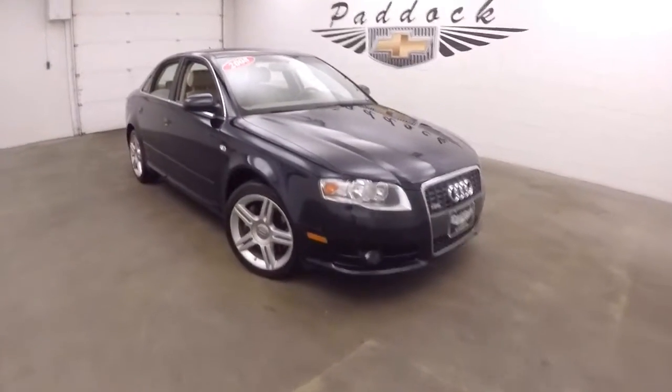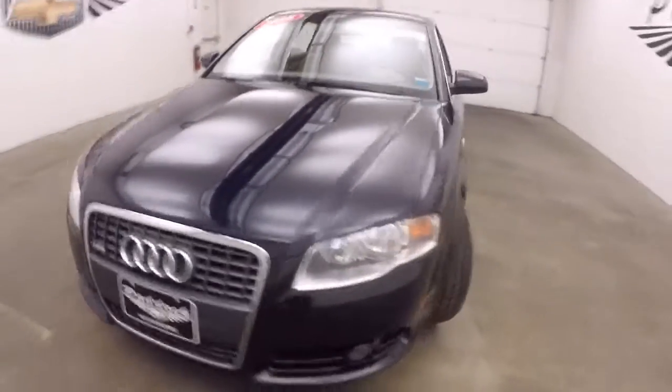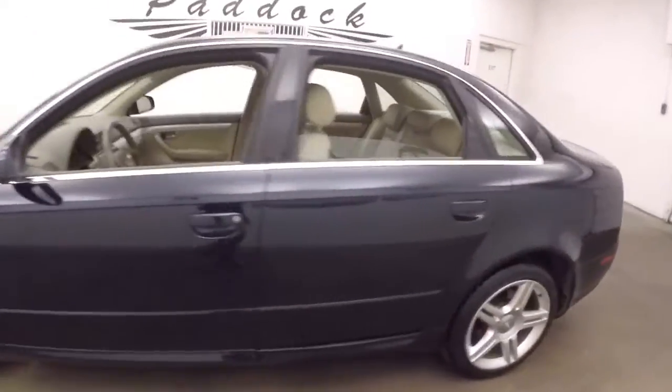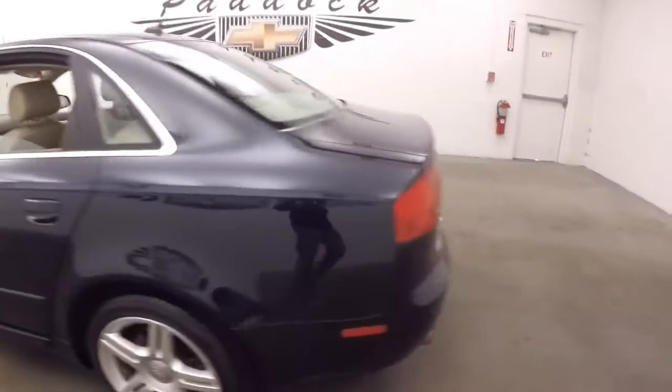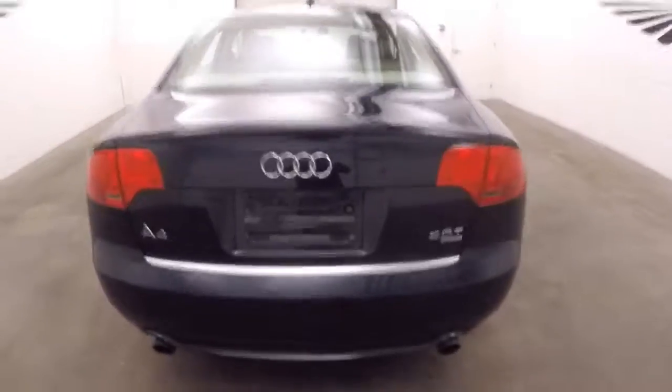It's a 2008 Audi A4. It has a nice shape, nice alloy wheels. It is all-wheel drive with a 2-liter turbo. Very nice large trunk, tons of space.